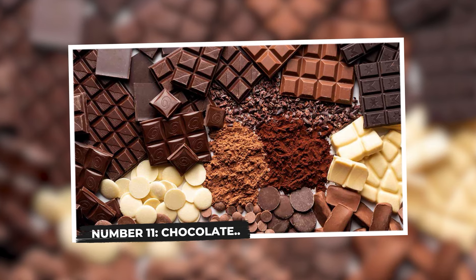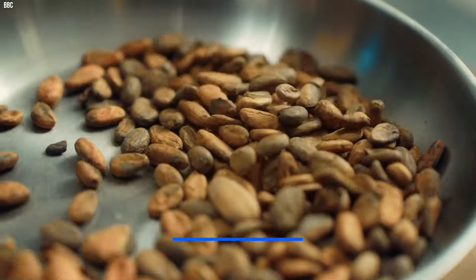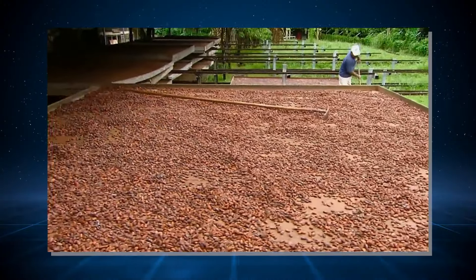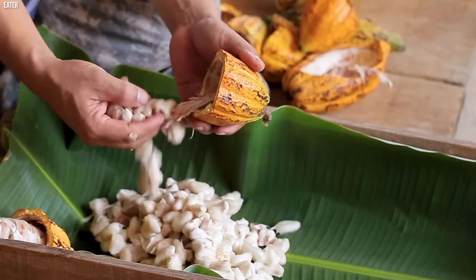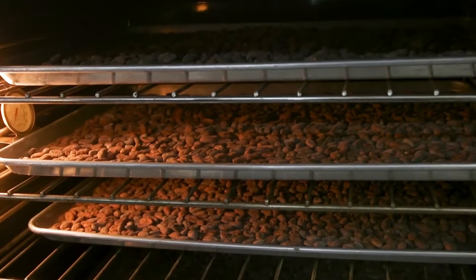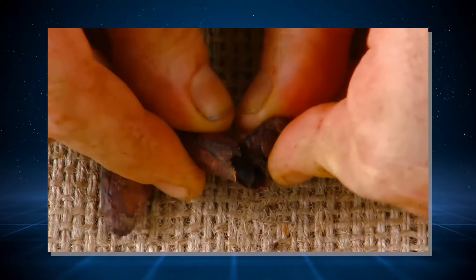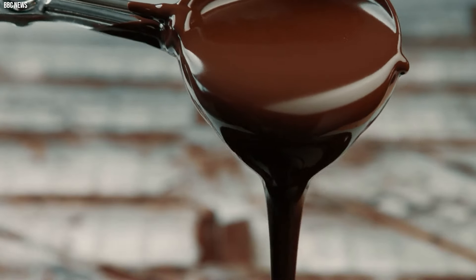Number 11: Chocolate. Chocolate, a beloved treat cherished worldwide, has a fascinating journey that begins with the humble cocoa bean. Harvested from the fruit of cocoa trees, these beans undergo a meticulous process to transform into the delectable treat we all enjoy. The journey commences with fermentation, a vital step lasting several days that enhances the bean's flavor profile. Following fermentation, the beans are carefully dried and then subjected to roasting, a process that imparts depth and richness to the chocolate. Once roasted, the beans are cracked to separate the coveted nibs from their shells. The nibs, considered the essence of chocolate, are then ground into a thick paste known as chocolate liquor.